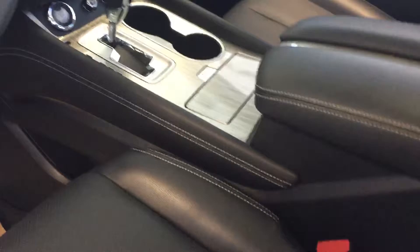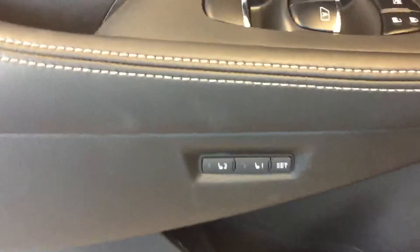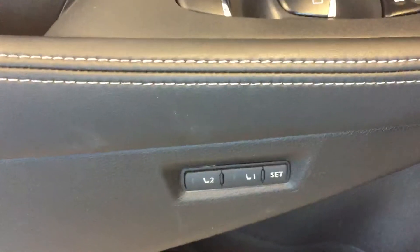Inside, bucket seats, heated and cooled front seats, heated steering wheel, radio controls and Bluetooth on the steering wheel, and an information center in between the tach and the speedometer. Over here you have memory seating, steering wheel, and mirrors.